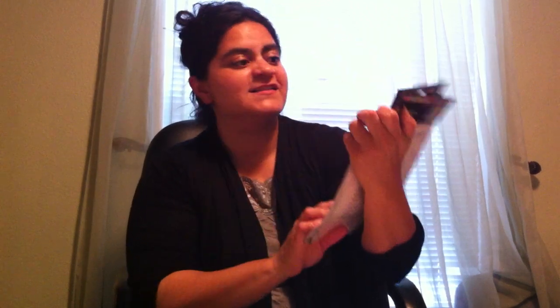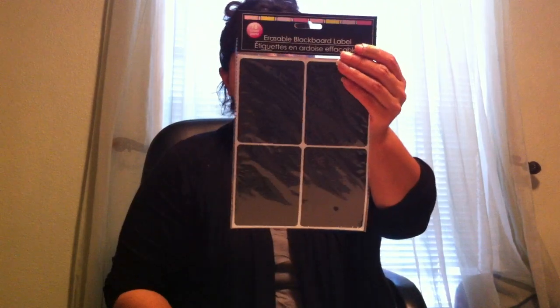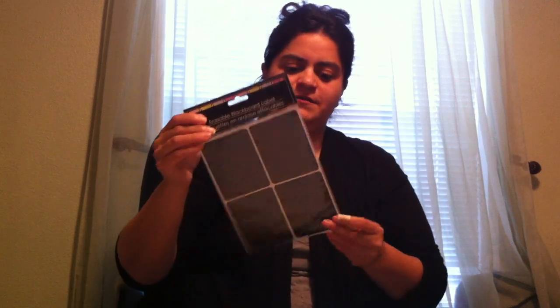Another thing I was so excited to find — I had been seeing these in hauls — are these erasable blackboard labels. Oh my goodness, 16 of them! I couldn't wait until I saw them in my Dollar Tree. I picked some up for organizing. The only thing I still need to get is the chalk pens for them. I think you can get those at craft stores, or maybe Walmart — I live in a small town so Walmart is pretty much it for me. But that's all I need to start writing on them and organizing. I'm so excited.